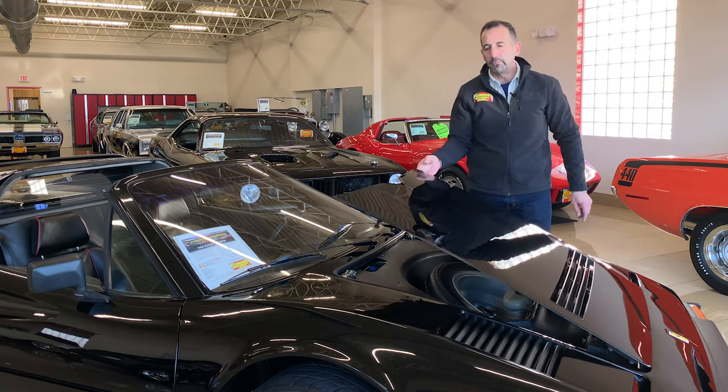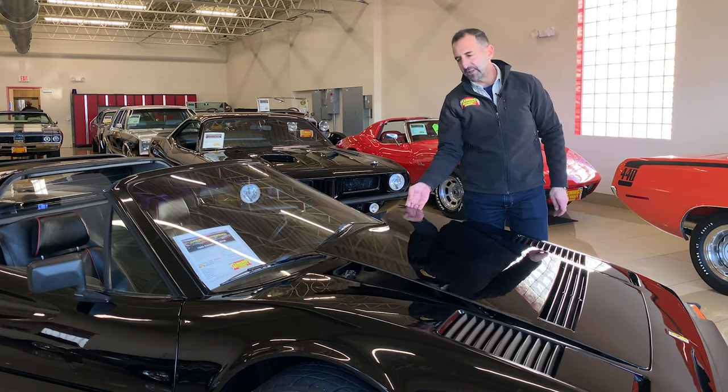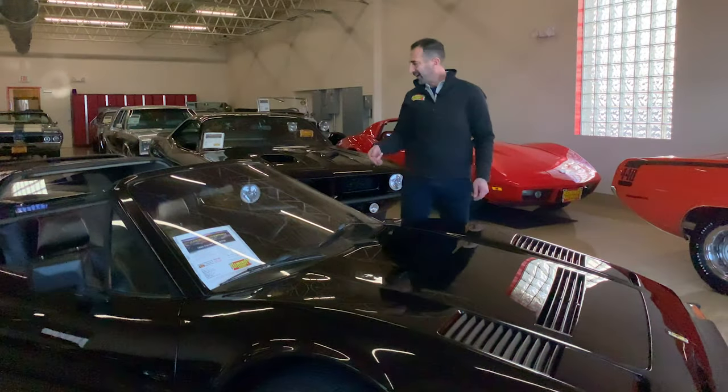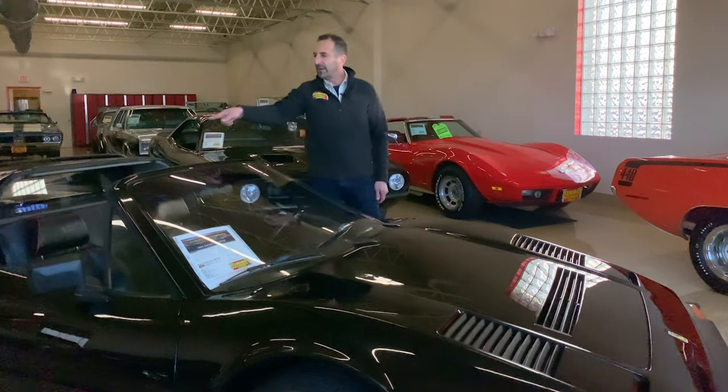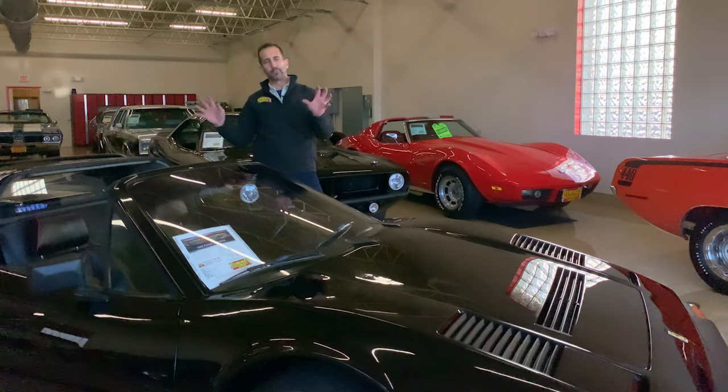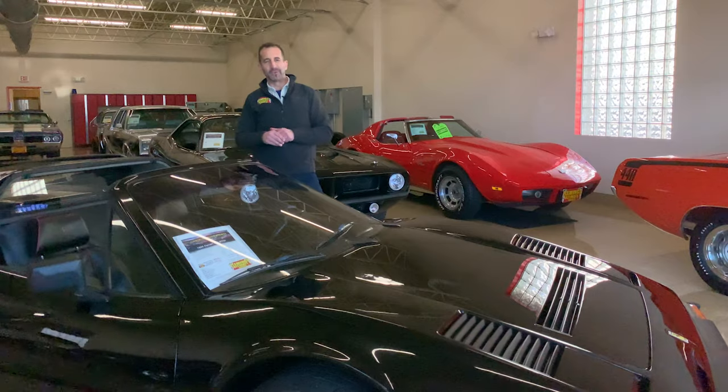These cars come with so many nice modern conveniences like power windows and air conditioning. Check out the door handles — they're mounted on the side and you can't really even see them, and that's what keeps the lines of the car so beautiful. That's why when this car goes down the road, you always go, wow, that's a great looking car.